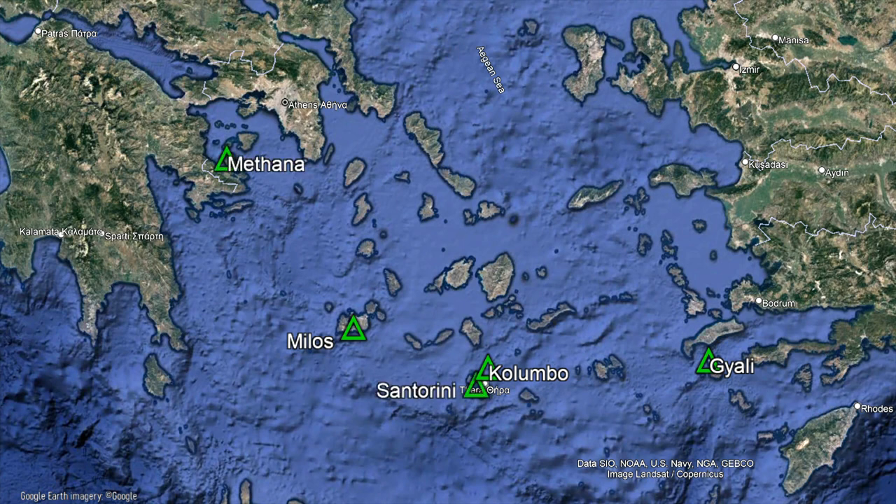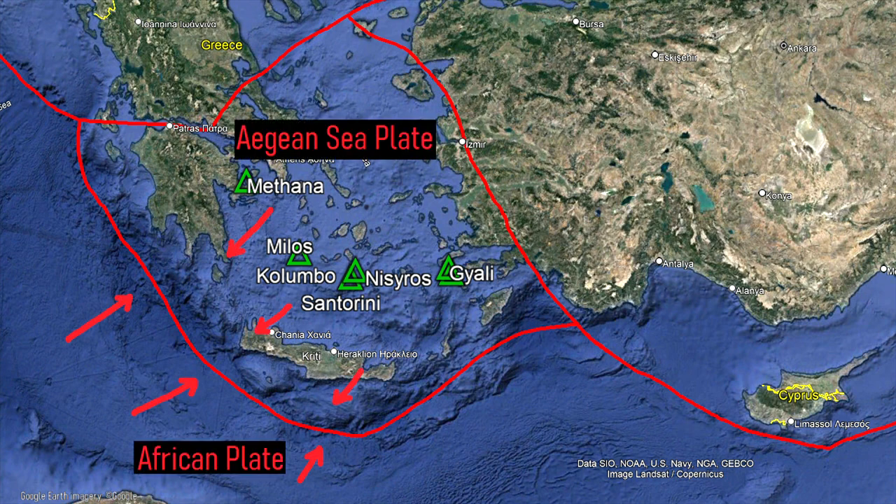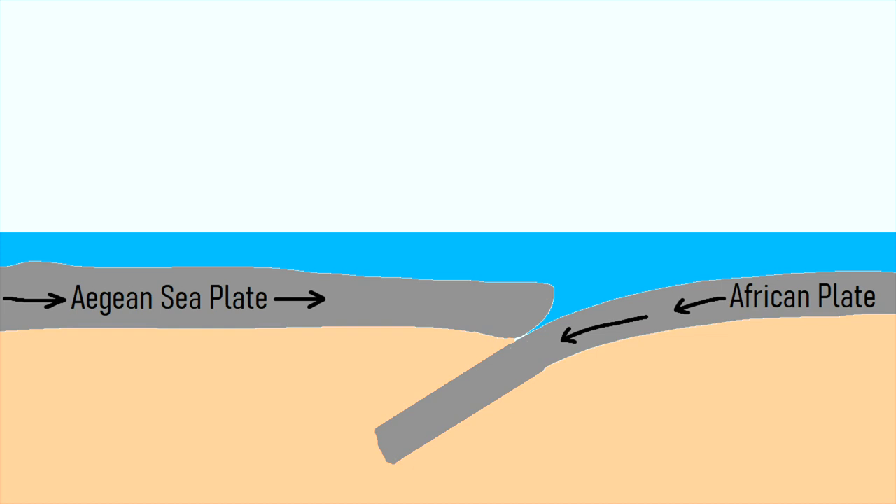The island of Milos is part of the Aegean volcanic arc, which also contains the volcanoes Methana, Santorini, and Nisiros. It exists due to a tectonic plate collision more than 150 kilometers southwest of the island, where the African plate is subducting underneath the Aegean sea plate. The melted material from this collision then migrates upwards until it erupts onto the seafloor, forming a chain of shallow submarine volcanoes.